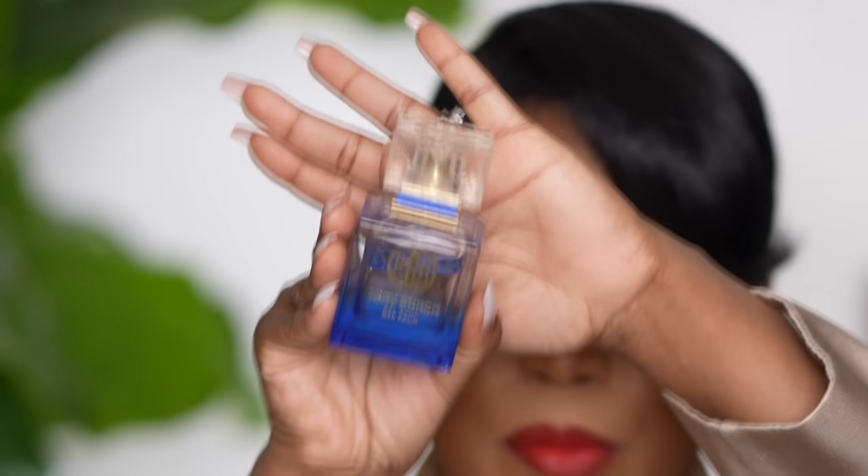The next one by Tory Burch is the Belle Azur — this to me is like a lighter version of the Nuit Azur. If there were a summertime version of the Nuit Azur, it would be this. It's a little more fresh, a little more light, with a little more citrus coming through. It's like a fresh spicy scent. If you cannot find either of these, the current Tory Burch fragrance — which I will flash on screen — I do like it, but I want to get through my current bottles before making more purchases.